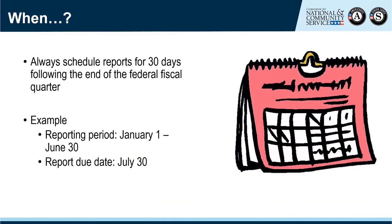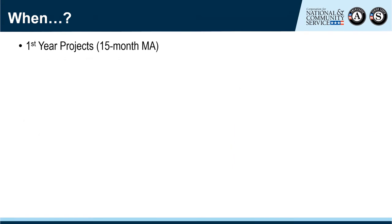VISTA Progress Reports will always be due from the sponsor within 30 days of the end of the reporting period. Reporting periods coincide with federal fiscal quarters: Quarter 1 is October through December, Quarter 2 is January through March, Quarter 3 is April through June, and Quarter 4 is July through September. However, because the Memorandum of Agreement coincides with VISTA pay periods and not federal fiscal quarters, it can be a little more nuanced than just sticking to the quarters.